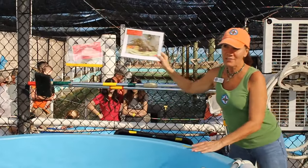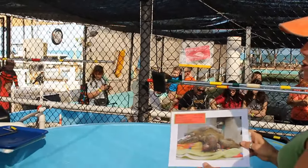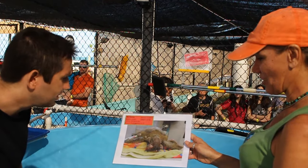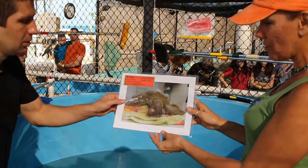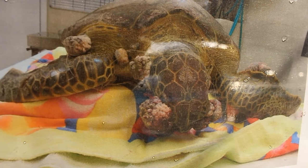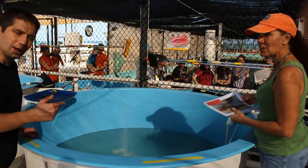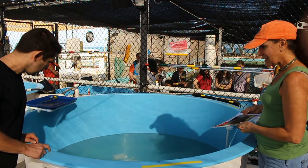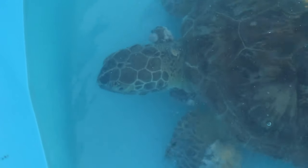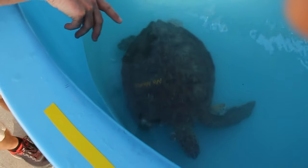People ask why she doesn't have a name. We have a No Name Key here in the Florida Keys, so that is her name — she came from the No Name Florida Key. If you take a close look, you can see she had horrible tumors on her eyes. But she went to the veterinary ophthalmologist on January 12th, just a couple weeks ago, and now she doesn't have any tumors on her eyes — she can actually see. She still has some tumors on the back though.